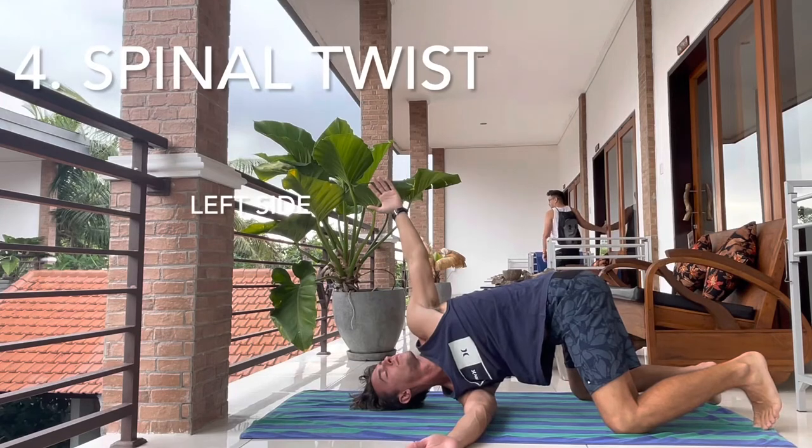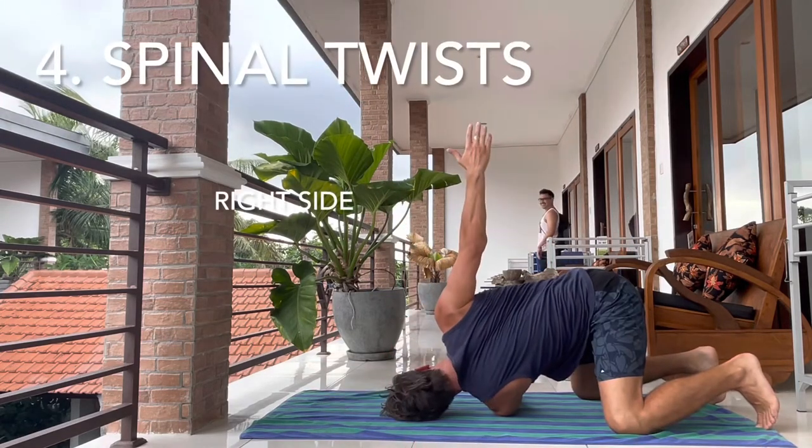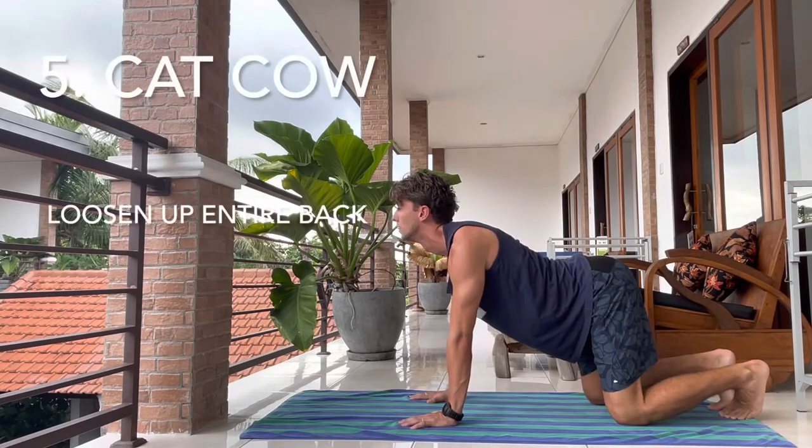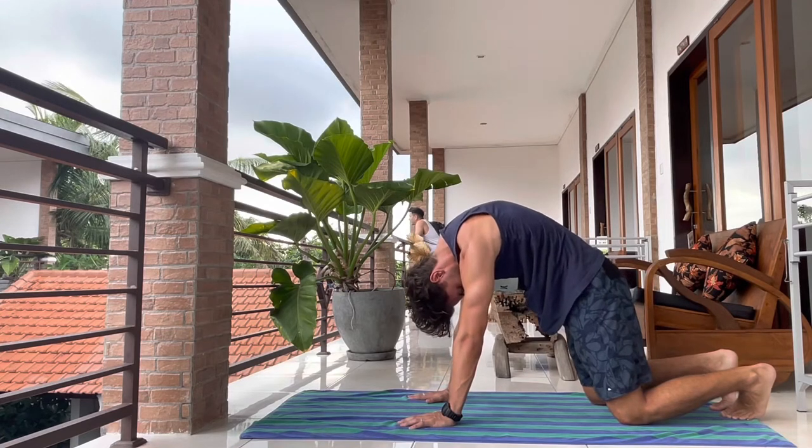Fourth, spinal twists. Make sure to do both sides, left and right. Five, cat cow. This will loosen up your entire back and get you feeling good again.